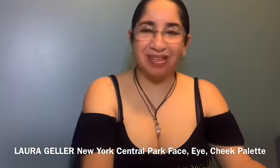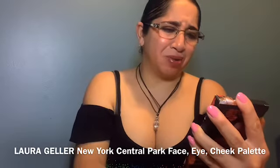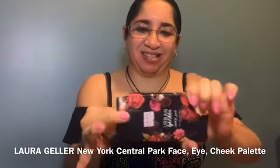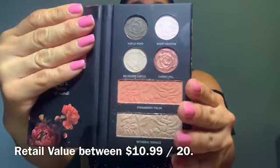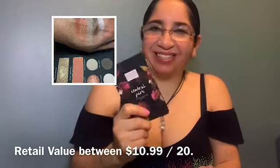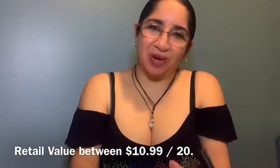The last item in this box is from Laura Geller. Look how cute it is — so soft, so delicate. I'm going to swatch this for you guys and post the picture so you can see the swatch.